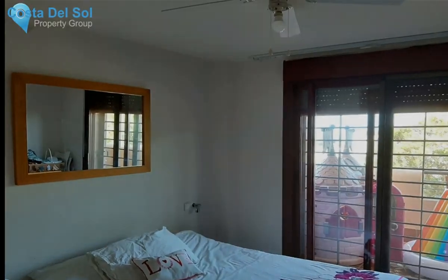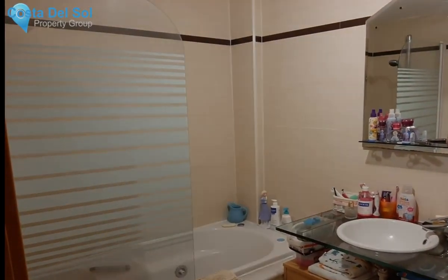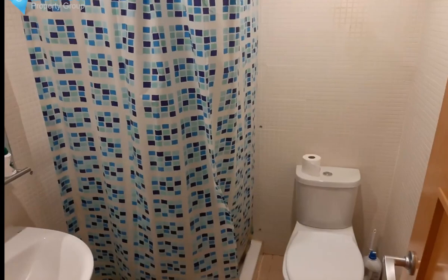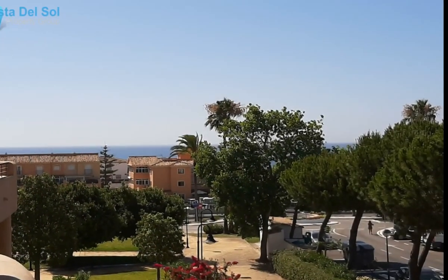To the left of the hall you have two double bedrooms and two bathrooms. The master bedroom has an en-suite bathroom and also leads out to the terrace. From the terrace you have lovely sea views. The apartment has marble floors and air conditioning, and you also have underground parking and a storeroom.